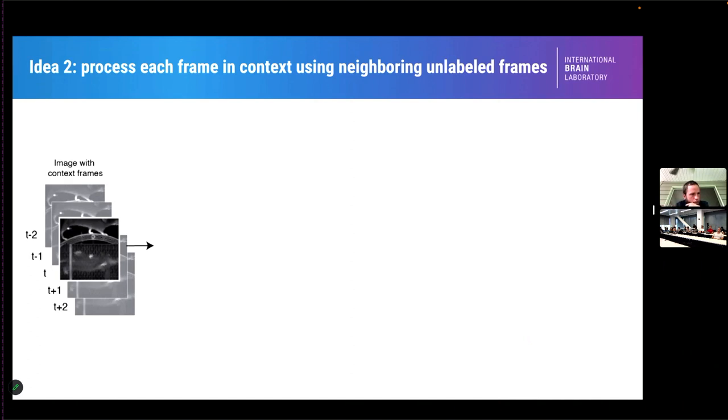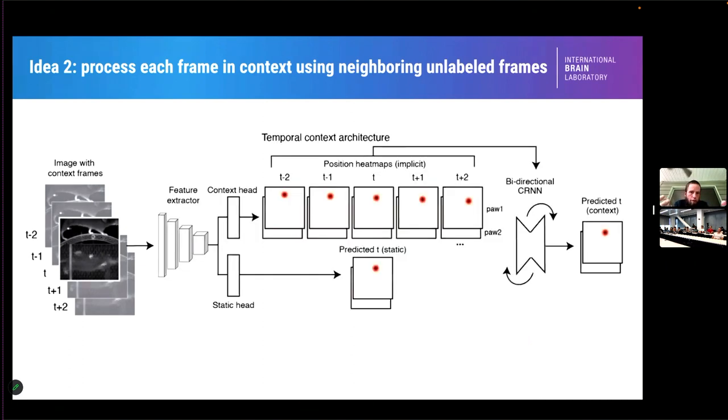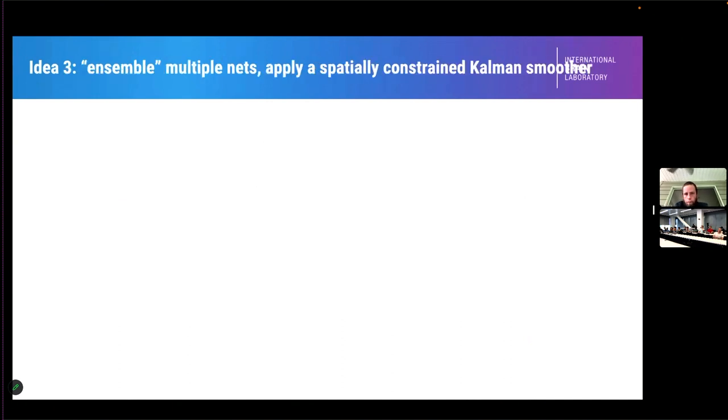The other thing we did addresses the need for temporal context. Sometimes it's very clear where the paw is, and on other frames it's not — maybe the paw is off screen, occluded, or ambiguous. But if you allow additional temporal context and scroll back and forth through frames, you can quickly correct errors. We built this into the architecture: instead of giving the network a single frame, we give it multiple frames — maybe the two frames on either side — so it can make better decisions.